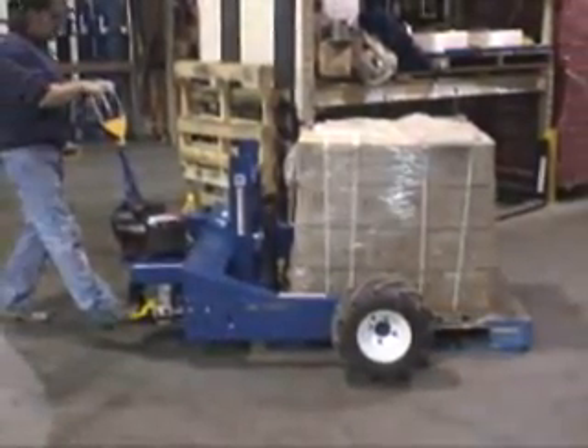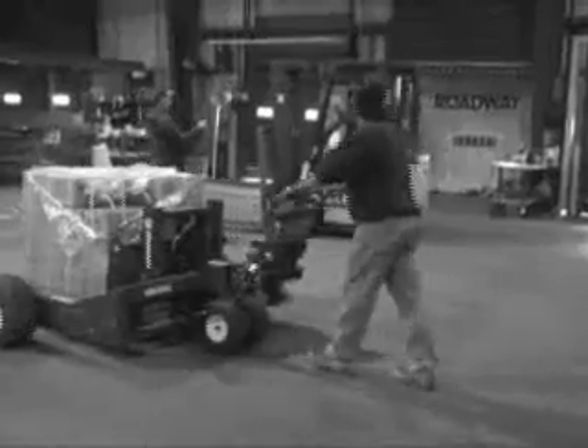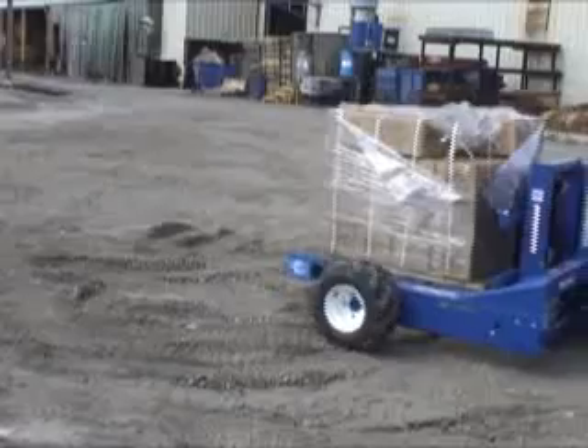With the All-T GPT series trucks, there's no pushing or pulling and no pumping the handle to raise the forks. All of these functions are fully powered and accomplished with minimum effort by utilizing the unit's hand controls.